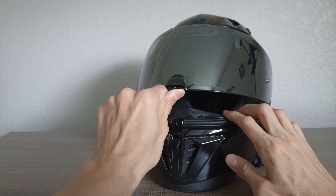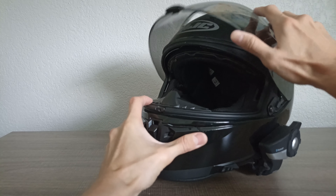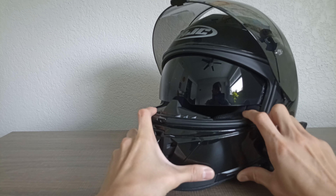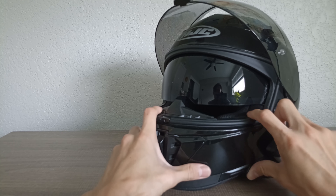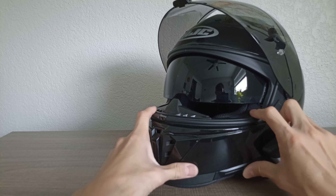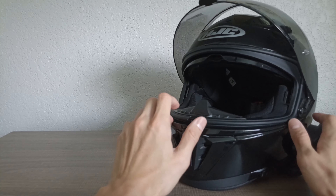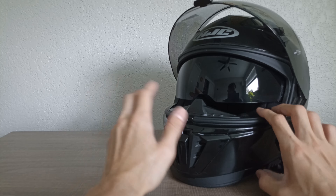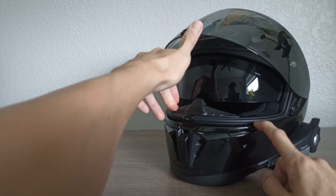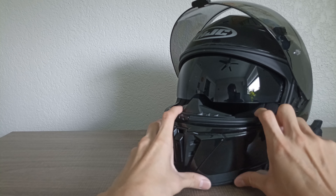I call it budget just because it doesn't cost that much, but take a look — we have a really sweet cable-actuated internal drop-down sun visor. This is a dark smoke tinted sun visor and you can put it at any angle since it's cable-actuated, but it locks right at the bottom. It's super easy to operate with your left hand while riding, giving you good airflow and shade. You can double up for extra sun protection. This internal sunshade is called the HJ V9.